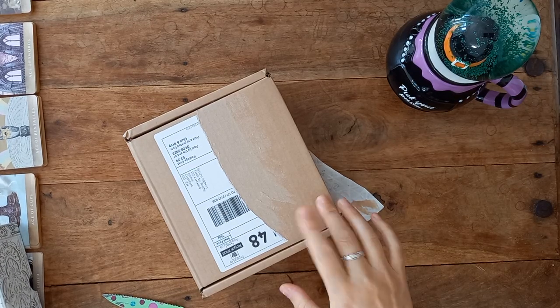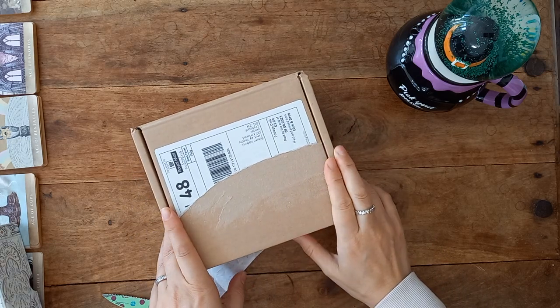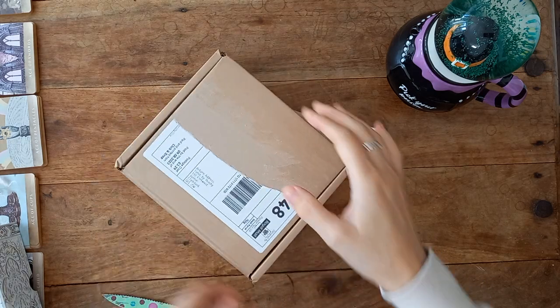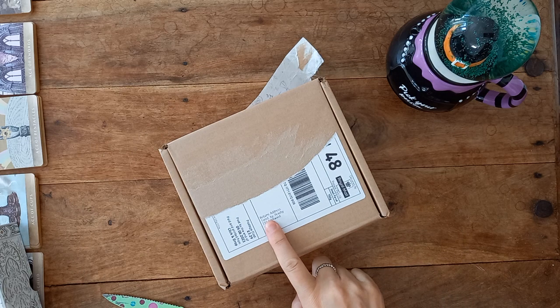Hi, welcome back to my channel. Antoinette here. A parcel has arrived from one of my pre-orders from many many months ago, and it is from a shop that I came across on Instagram called Tarot by Peachy.